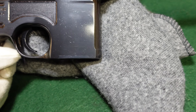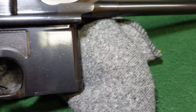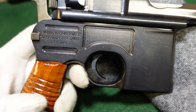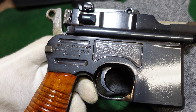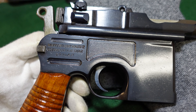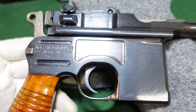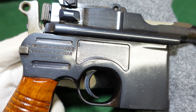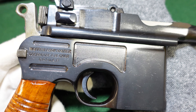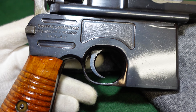You've got your standard Mauser banner marking on the left side. And your other standard Mauser marking on the right side. Just everything is very, very nice looking on this gun. The bolt stop might have moved a couple of times and that's about it.